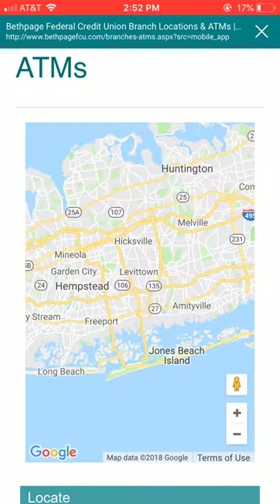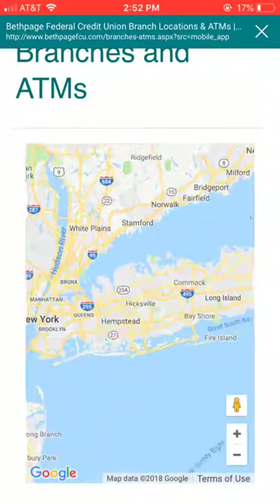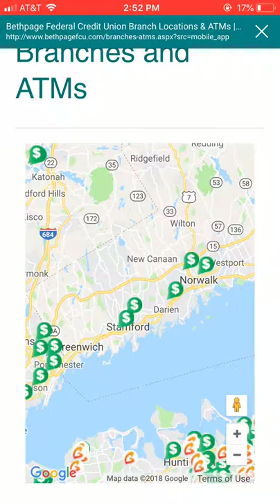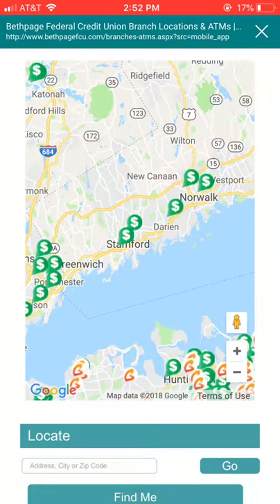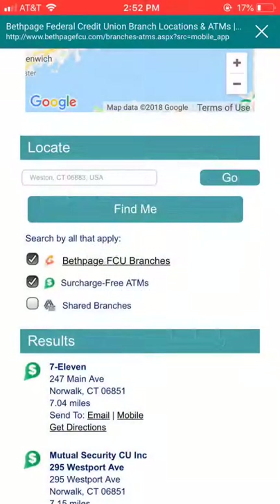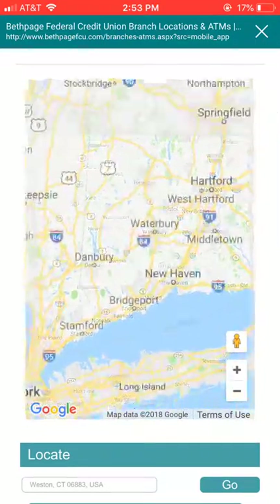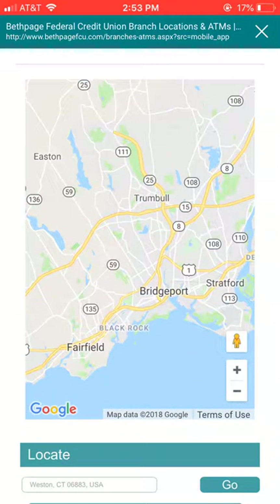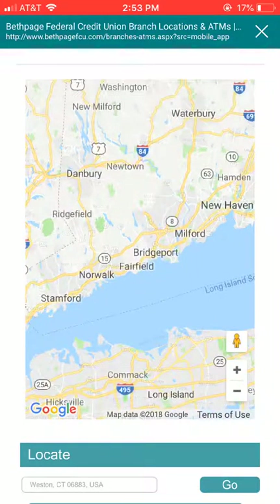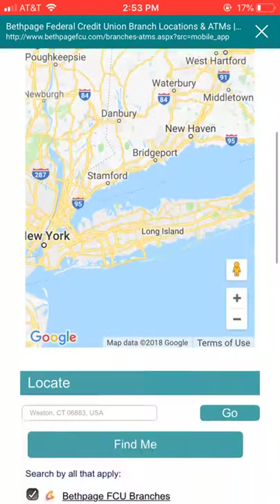...to what I think is Long Island. Very quick though — I'm going to scroll out and look at where I live in Connecticut. From a distance it looks like there's no branches in Connecticut, but when you scroll in you can see them. Let's locate me. There are a bunch — pretty good, pretty fast, everything looks very clear. The shared branches pop up very quickly as well.